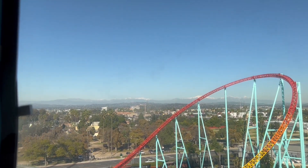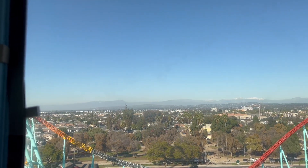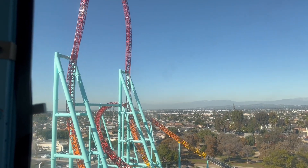That mountain range, for instance, is our Timber Mountain Log Ride. It was the first log flume ride when it opened in 1969, and remains to this day one of our most popular attractions.